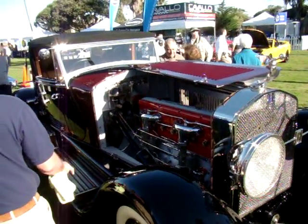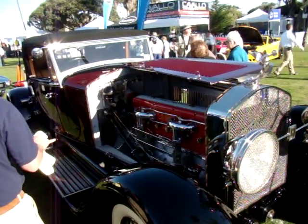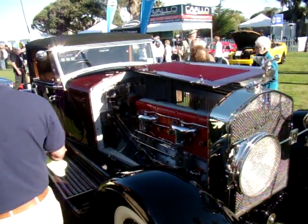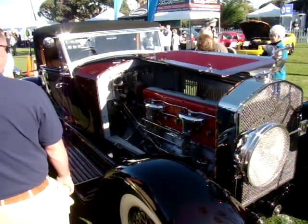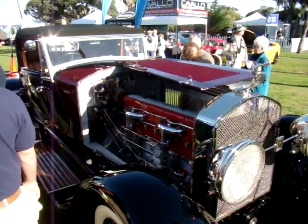One more time, what is the model? 1928 Isotta Fraschini, Tipo 8A SS — SS standing for Supersport. I'm not sure what 'Tipo' means in Italian.